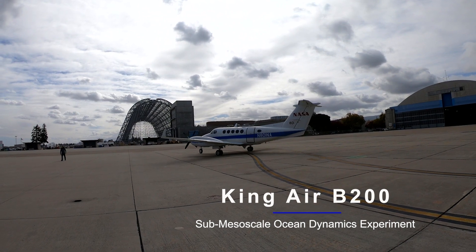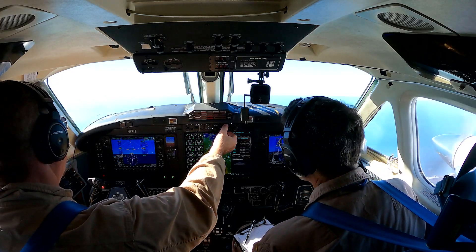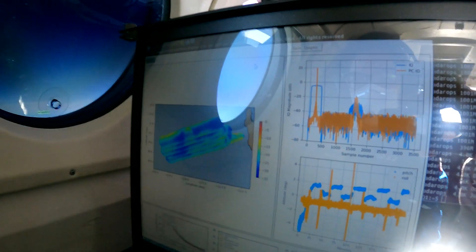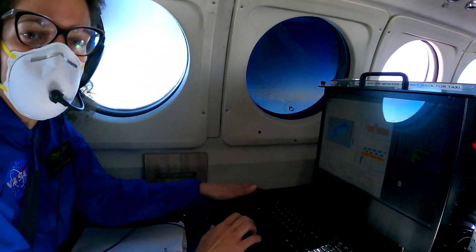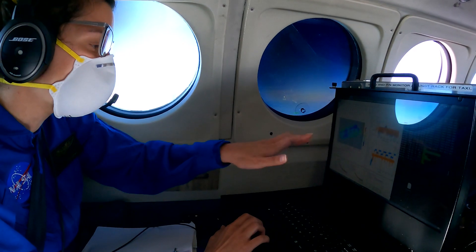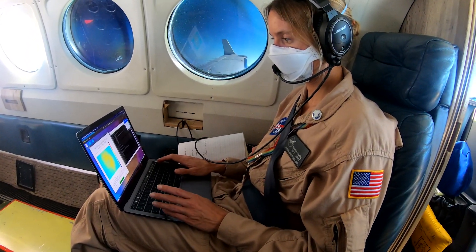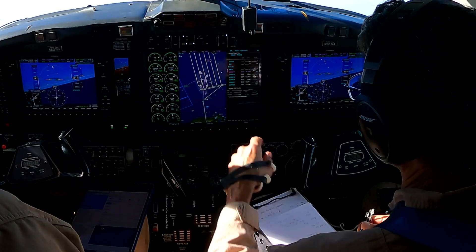NASA's King Air B-200 science aircraft traveled to NASA's Ames Research Center to begin the sub-mesoscale ocean dynamics experiment. The NASA EarthVenture Suborbital 3 mission will study small ocean whirlpools, eddies, and currents to understand the role these ocean processes play in the movement of heat, nutrients, oxygen, and carbon from the ocean surface to the ocean layers below.